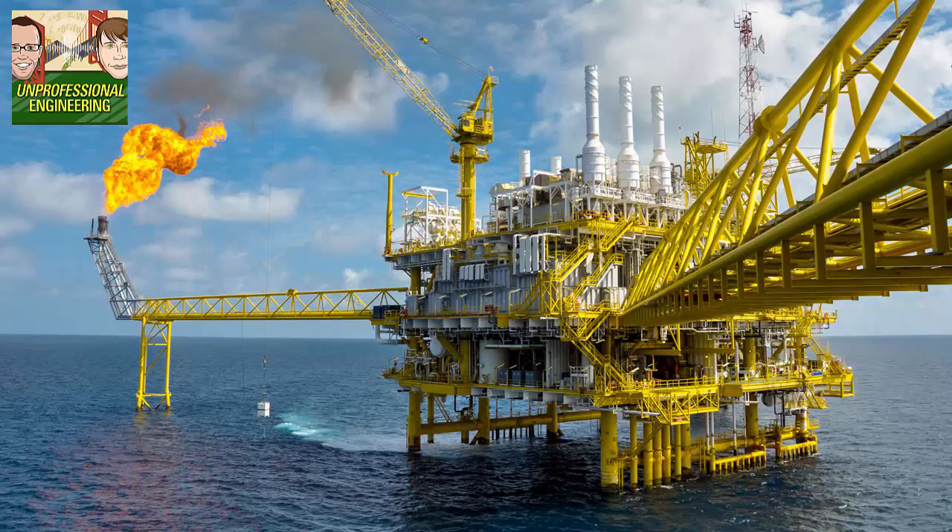So upstream — the exploration and production phase of getting the goods. Exploration is really just exploring to find these hydrocarbons — the oil and gas — and they use a bunch of different ways of doing that. Basically two main ones with variations: geological surveys and seismic surveys.